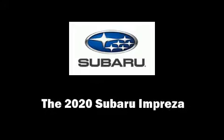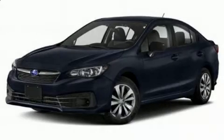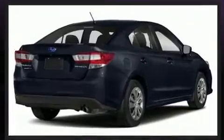Discerning drivers will appreciate the 2020 Subaru Impreza. Under the hood, you'll find a four-cylinder engine with more than 150 horsepower. And for added security, Dynamic Stability Control supplements the drivetrain.